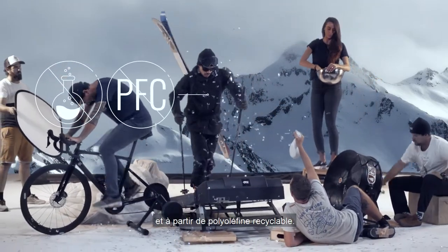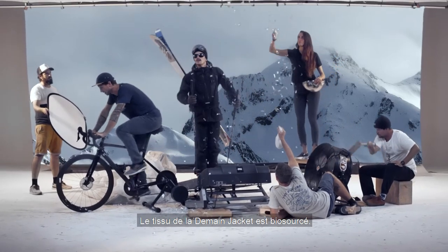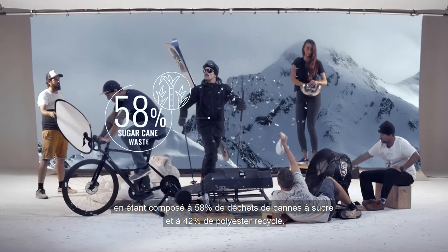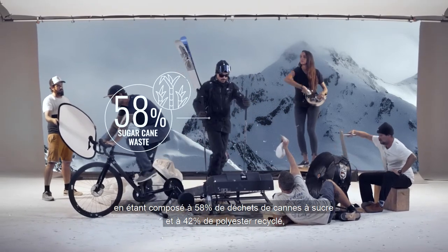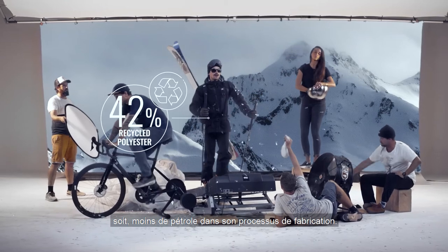Made from recyclable polyorphine. There's more though — the Demand also introduces a bio-sourced fabric composed of 58% sugarcane waste and 42% recycled polyester, meaning less petroleum was used to make it.